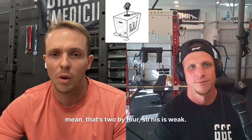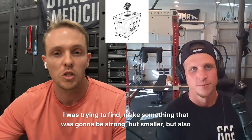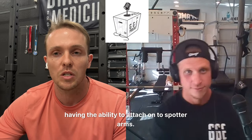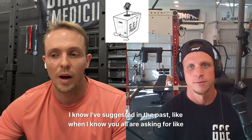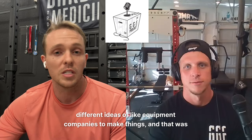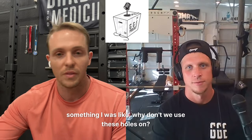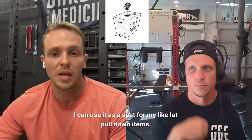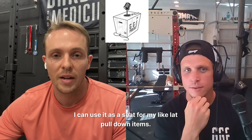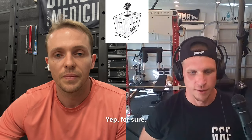I've suggested in the past, like when y'all were asking for different ideas of equipment companies to make things — why don't we use these holes on the spotter arms? And that's kind of my favorite, because I can use it as a chest support pad, as a seat for my lat pulldown items, or if I wanted to do seal rows, you can use that as well. I love that piece. How about along your home gym journey — do you have any favorite equipment purchases? Specifically products that you've really appreciated for their overall value and use?